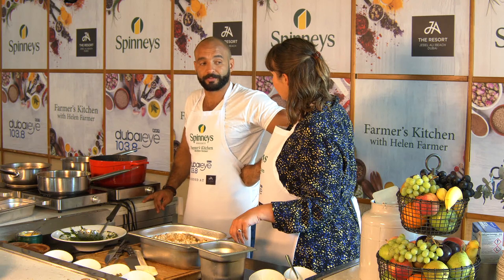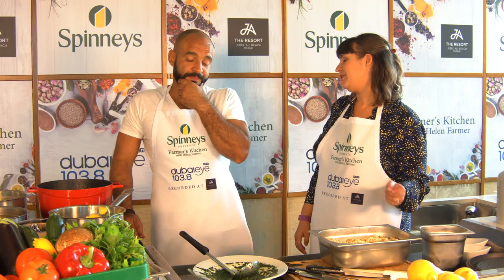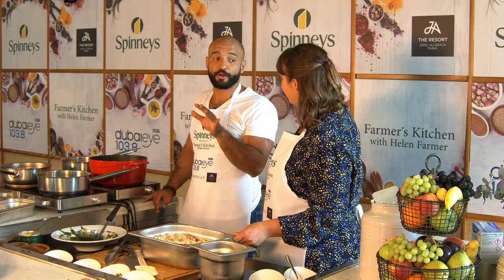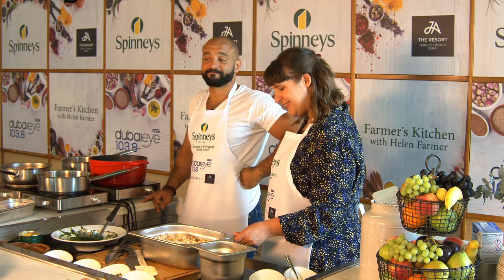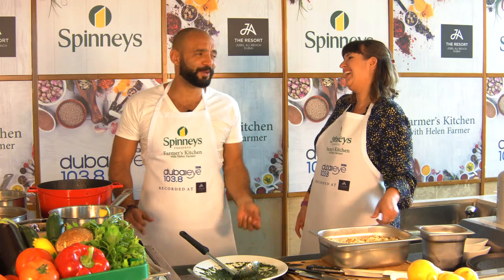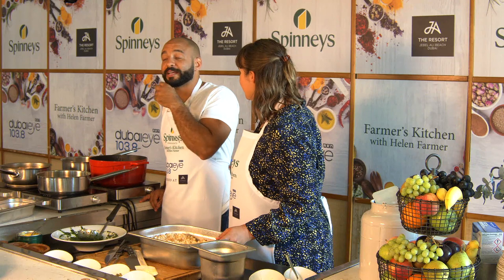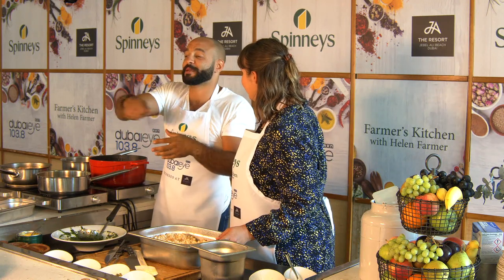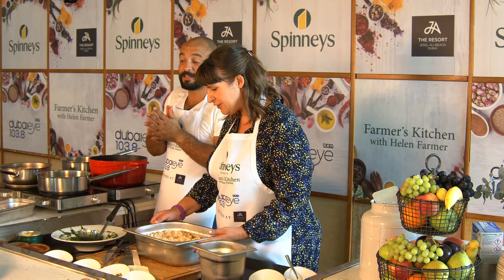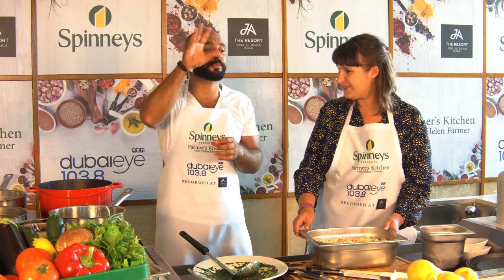Should I admit it on camera? With all the things I know how to make, I can't make rice. I've tried — I've spent time with some of the best chefs in Dubai and they say just do this, but I can't do it. It either gets too gloopy because I mix it too much, or it doesn't cook all the way through. It's a curse — someone put a curse, I can't make rice.